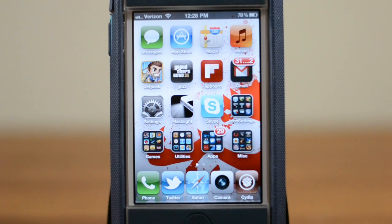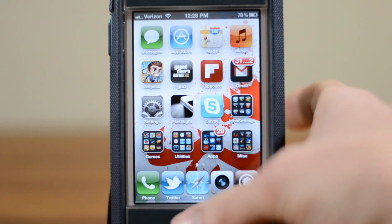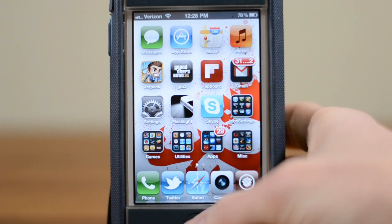Hey guys, this is Austin, and today I'm here with a demo of VoiceUtils. This is a very cool little Cydia tweak that allows Siri to open up a wide variety of different things. So let's go ahead and just give you guys an example.